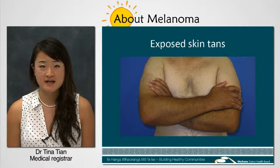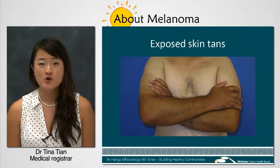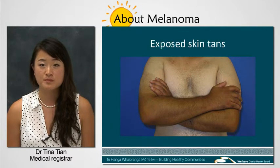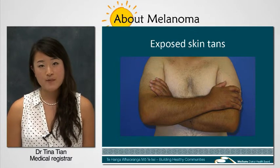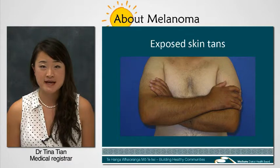Melanoma comes from a type of skin cells called melanocytes, which produce a pigment called melanin that gives your hair and skin its colour. Melanin also helps protect your skin from sun damage.